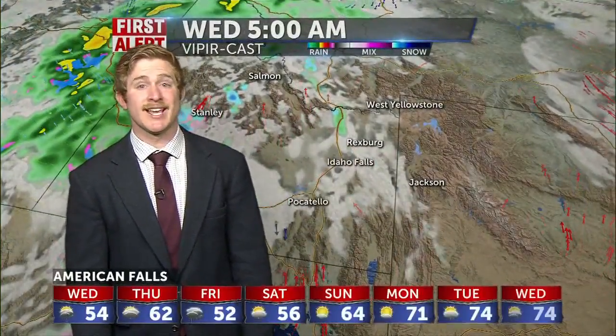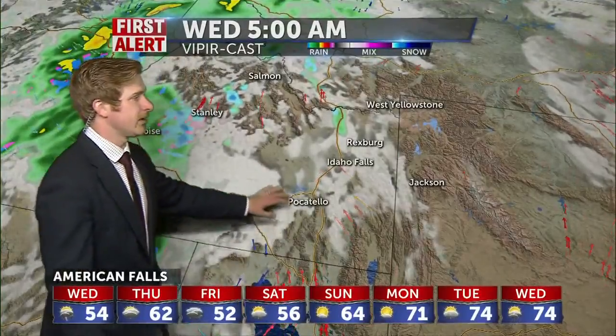Do watch out a little bit later on as we push some of this activity eastward — there are some severe weather opportunities for eastern Wyoming. We're going to avoid severe weather here with just showers, but we could see severe thunderstorms and even some potential for tornadoes into eastern Wyoming a little bit later on today.